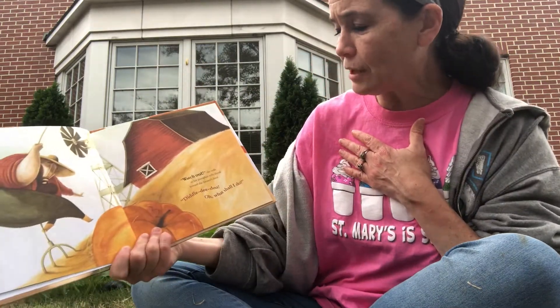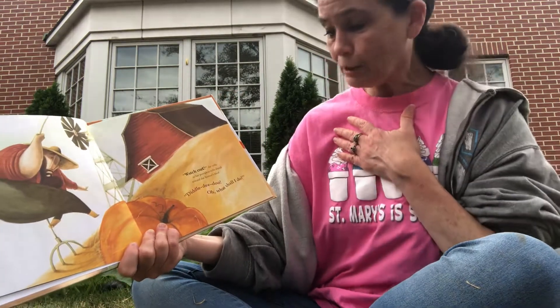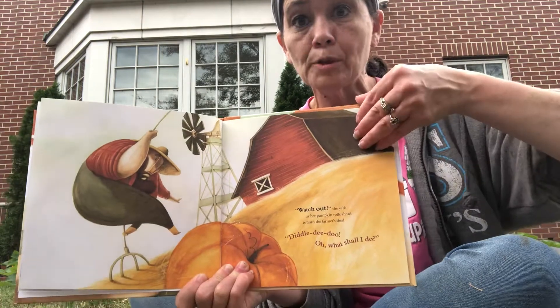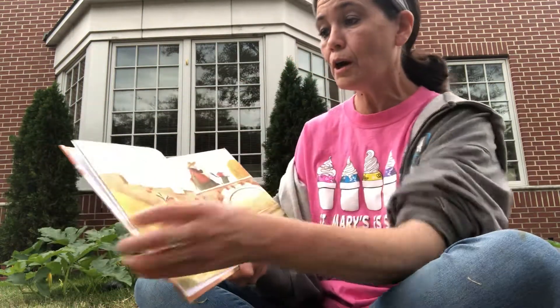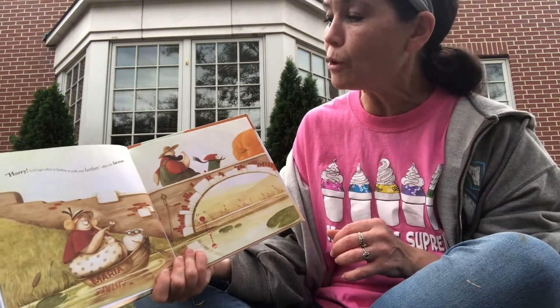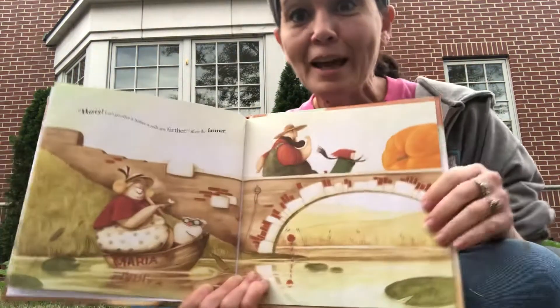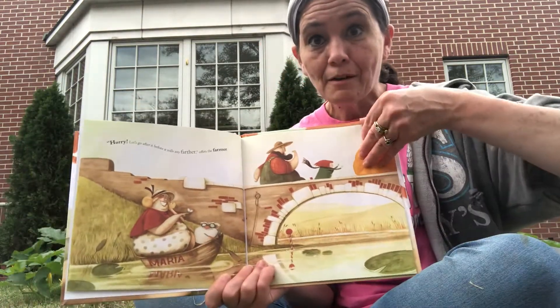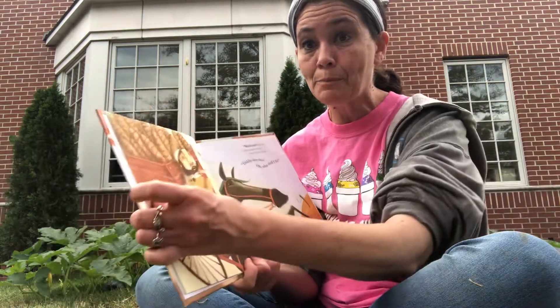'Watch out!' she yells as her pumpkin rolls ahead towards the farmer's shed. 'Diddly-doo! Oh, what shall I do?' says that farmer. What do you think he's going to do? 'Hurry! Let's go after it before it rolls any further,' offers the farmer. So the farmer is going to help her chase that pumpkin and try to catch it. Do you think they're going to catch it? I think it might keep rolling.